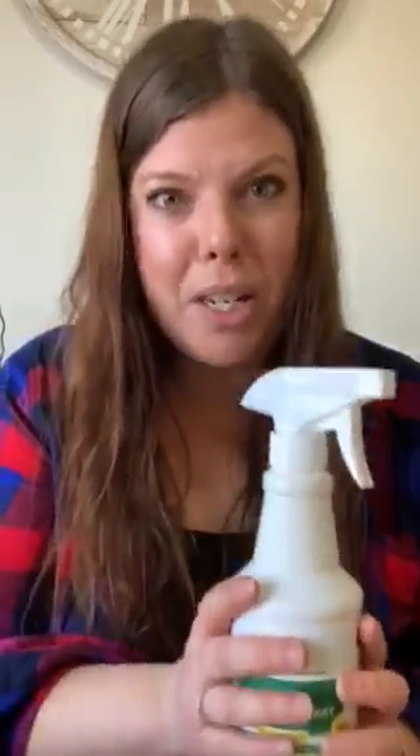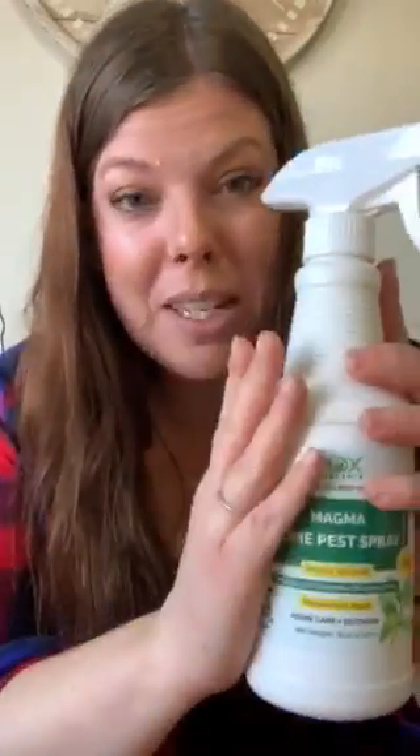It's a peppermint scent, so it smells so good, and it is so easy to use and can also be used outdoors. So seriously, you guys need to check it out.